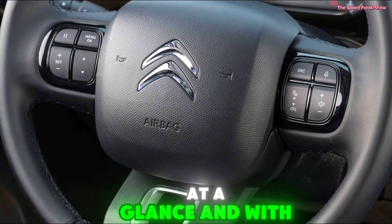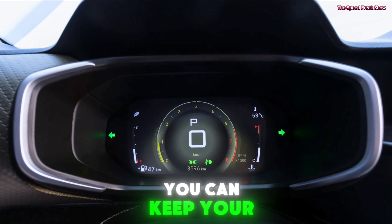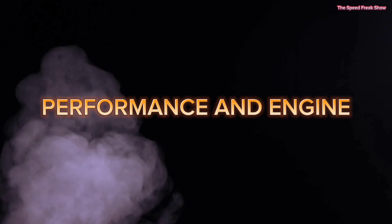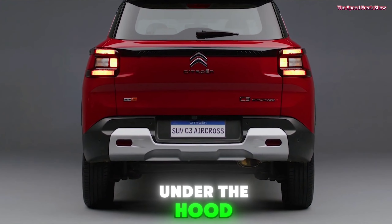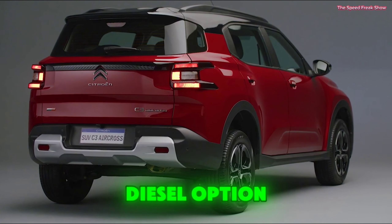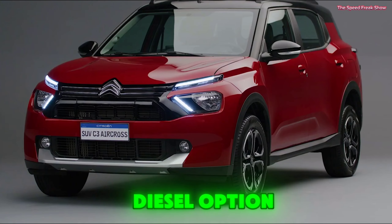Interior and seating — step inside and you'll be greeted by a modern and spacious cabin. The big news is the seven-seat configuration. Citroen has managed to fit seven seats into this compact SUV, making it perfect for families and those who need a bit more space. The second and third row seats can be easily folded to create a flat loading floor, offering incredible versatility for carrying passengers and cargo.